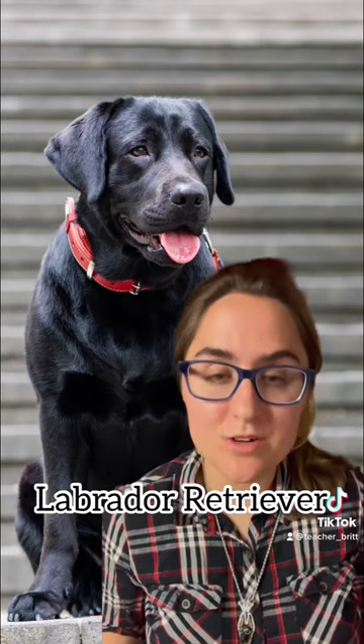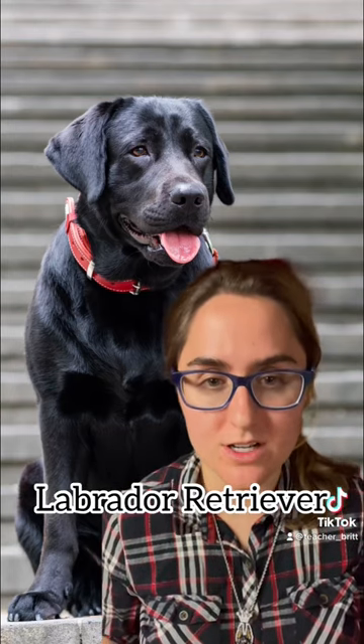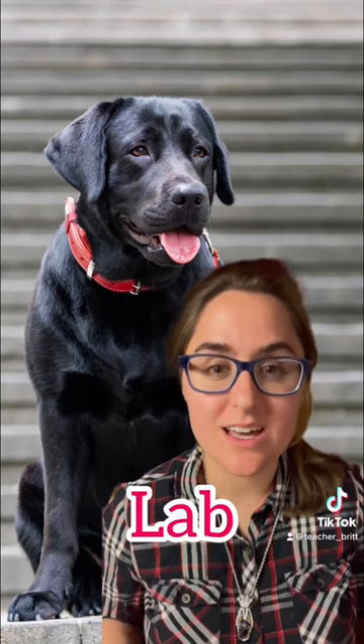How about this dog breed? Labrador Retriever. Or also commonly called Lab.